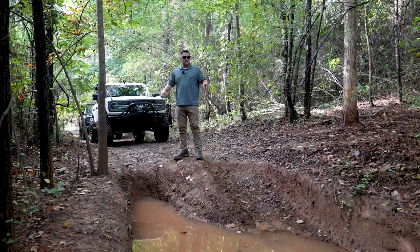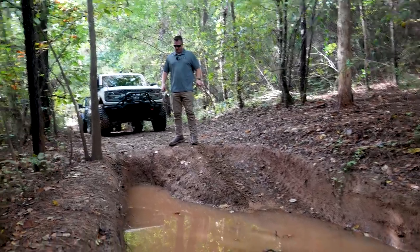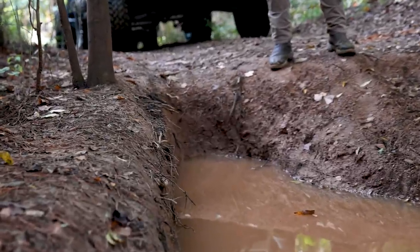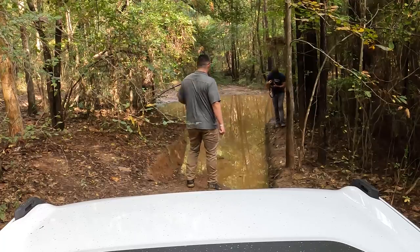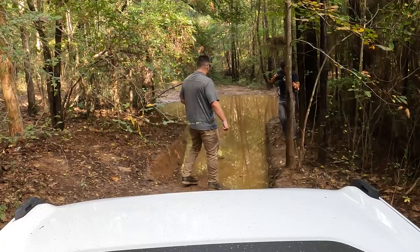The next mud hole — I'm pretty sure my Bronco is not going to have a hard time. But I'm six foot three guys, and look — that's a pretty big drop off. So it's going to be interesting to see the difference between a lifted Badlands on 37s and the base model. Let's get it.